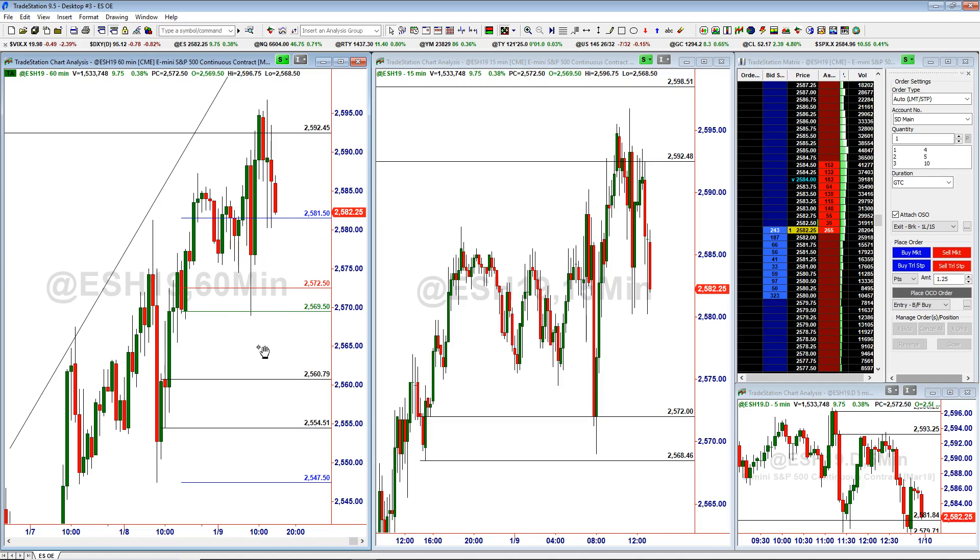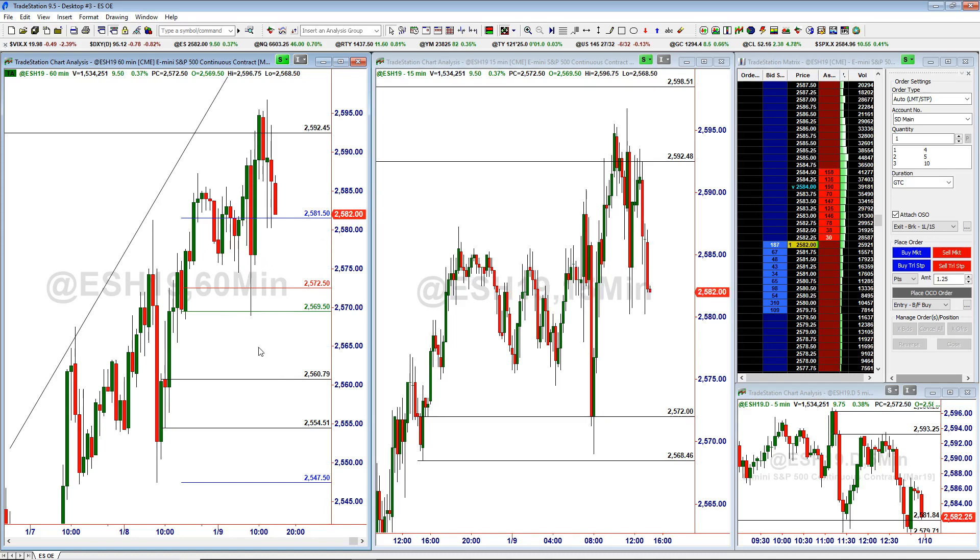Kind of anticipated that it was going to be a choppy day with the minutes coming out. You can see that we moved higher — got about four to five points away from 2600 — and then reversed and took out the highs a couple times after the minutes had come out, and have moved lower.